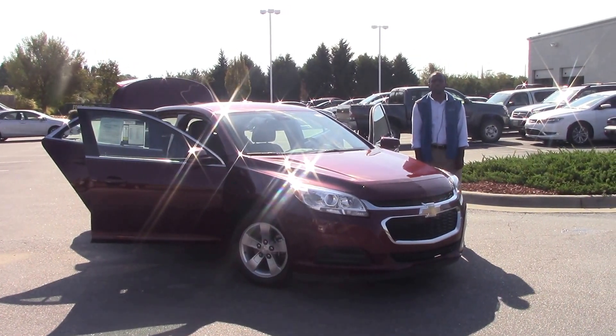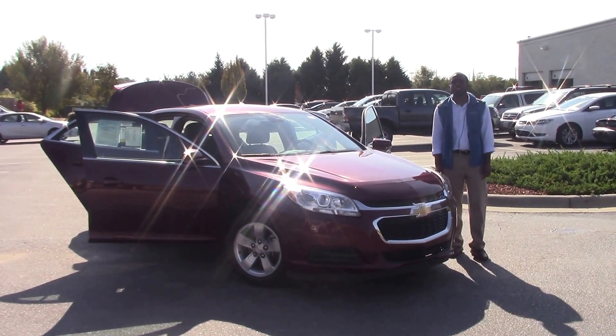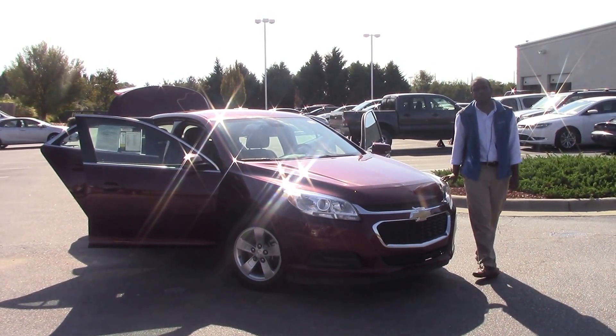How are you doing today? My name is Nick Ellis from Hewitt Vessel Toyota, Wilson, North Carolina. Today I'll be talking about stock number TP3908, a 2016 Chevrolet Malibu.